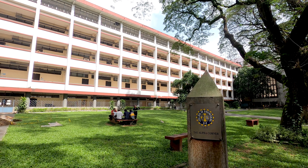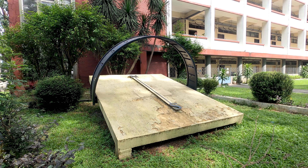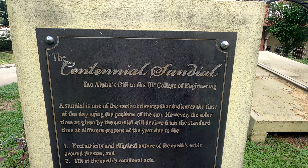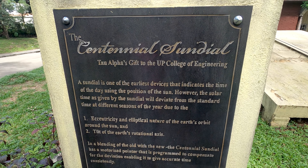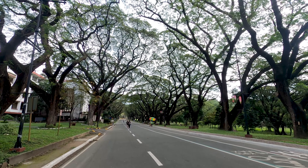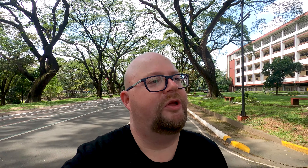Over here we have another interesting building. Look at this huge sundial — it seems it was a gift from Tau Alpha to the UP College of Engineering. Really interesting, it's so big. And here we have another impressive building: the Melchor Hall, home of the College of Engineering.